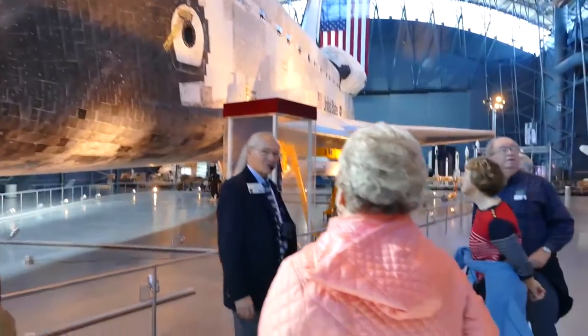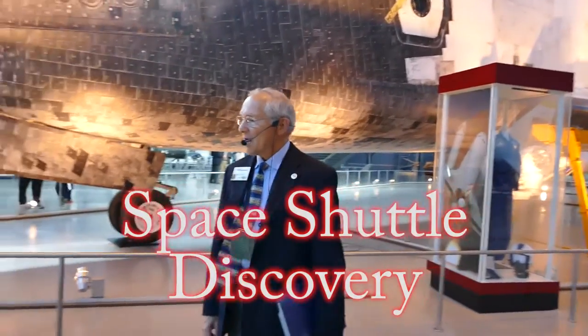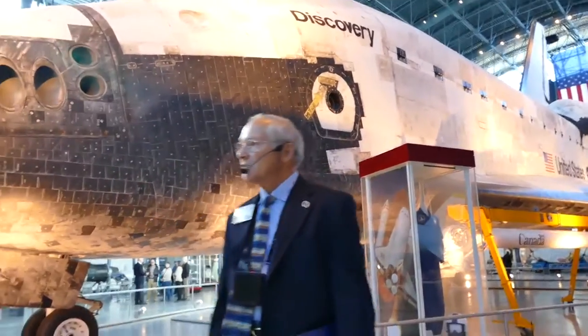It's no surprise to you — this is the Space Shuttle Orbiter Discovery. Ever since we opened the doors here, we had a space shuttle here.